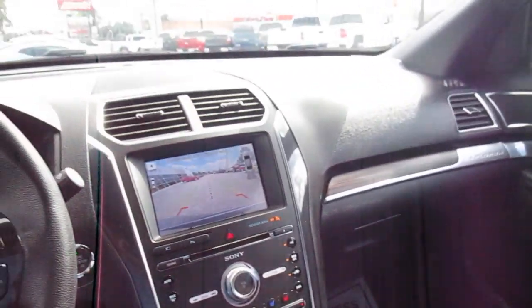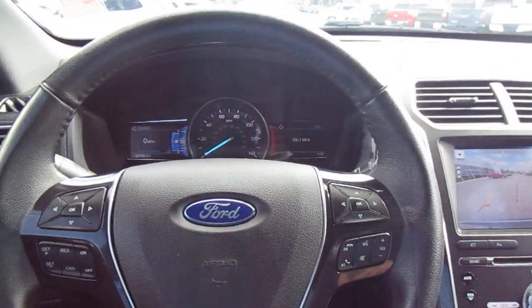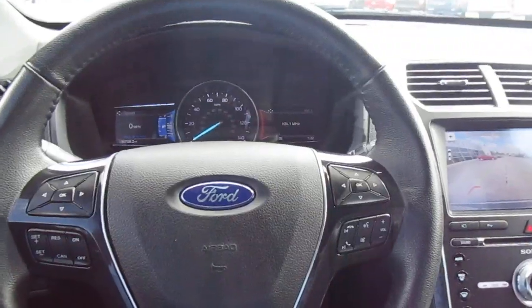So if you're in the market for a really nice pre-owned Ford Explorer, come down to King's Colonial Ford and take this Explorer Limited for a test drive. Thank you for watching.